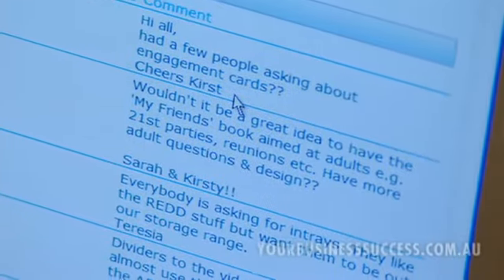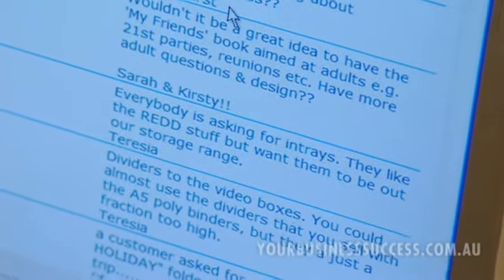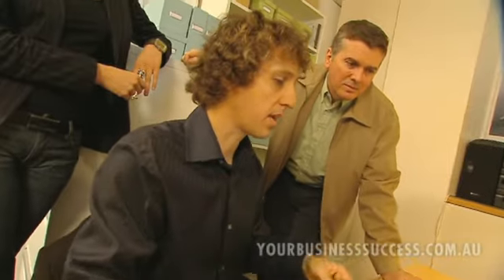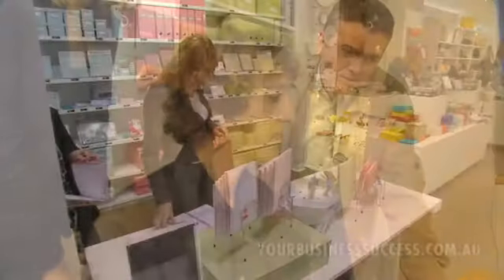We've got a section here called New Product Ideas. The guys in the stores can, as soon as they have an idea — a customer mentions something — they just jump on the intranet and go to the New Product Ideas area and add a new item. Everybody's asking for intros, as Theresa says from Bondi, and she gives an example of what sort of intros they are, so Christina can follow up and get a bit more.